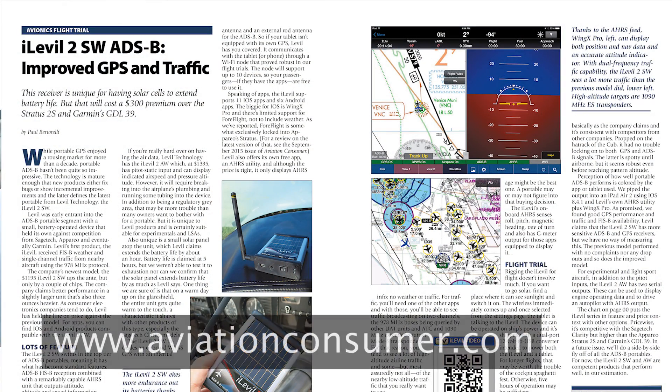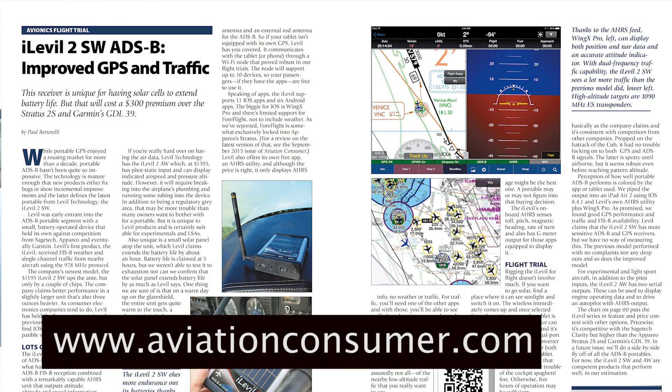You can find a full report on the iLevel 2 SW in the November 2015 issue of Aviation Consumer at AviationConsumer.com. I'm Paul Bertorelli reporting. Thanks for watching.